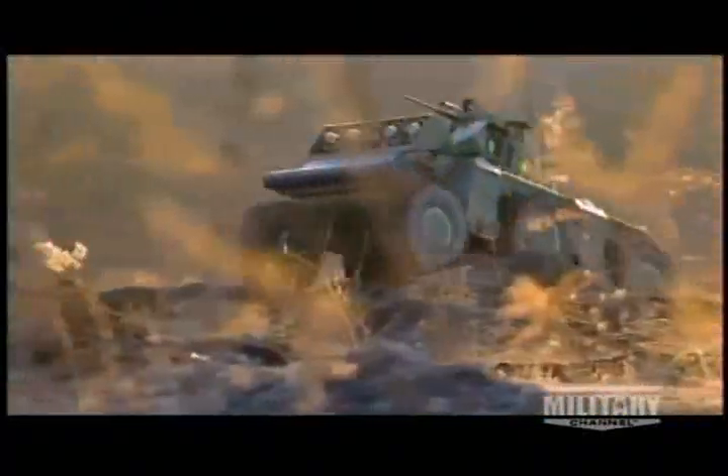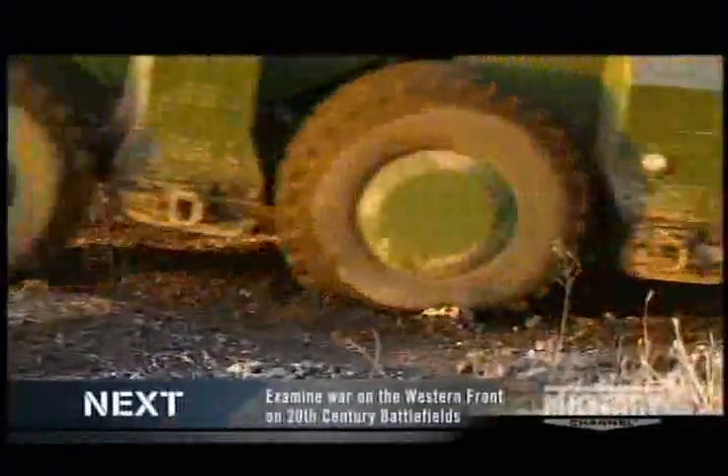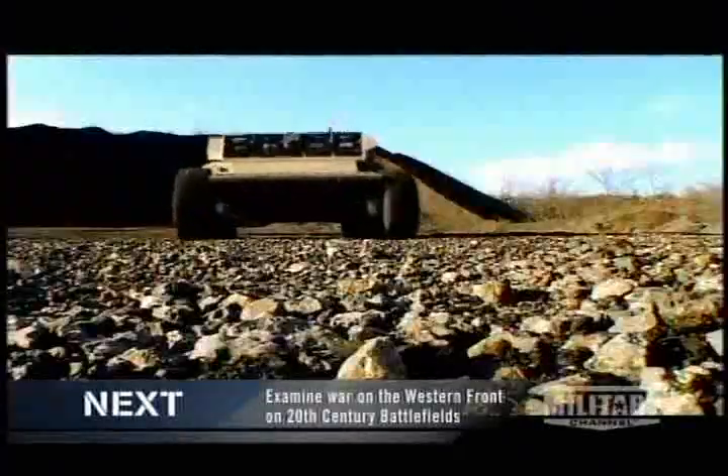It just doesn't have the same amount of armor that a tank does, and if it gets hit, you're going to kill a whole lot of folks. The logical solution? Don't risk the lives of men when there's a robot that can do the job instead. Need to send supplies to soldiers under fire? Attack an enemy position? Carry out surveillance? Send in the Crusher.